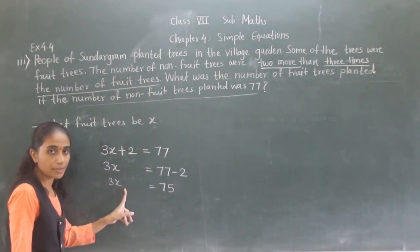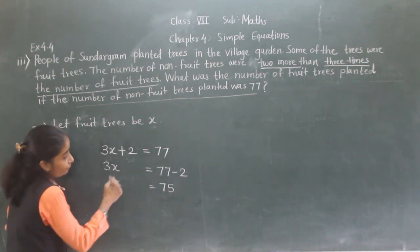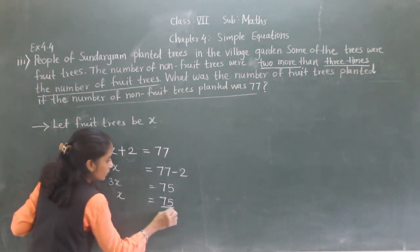Now 3X — this 3 multiplied by X. So 3 is here. We will transfer 3 to the right-hand side and it will become divide. So X equals 75 divided by 3.